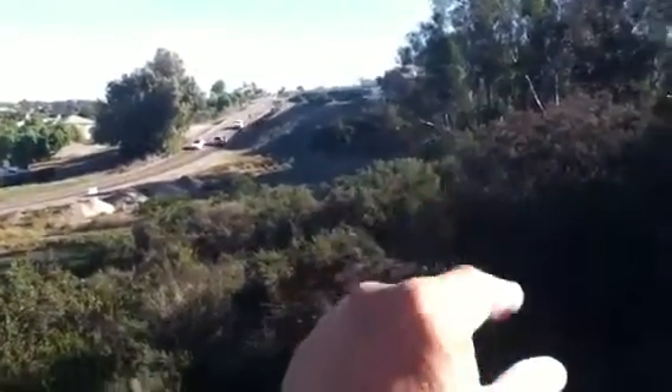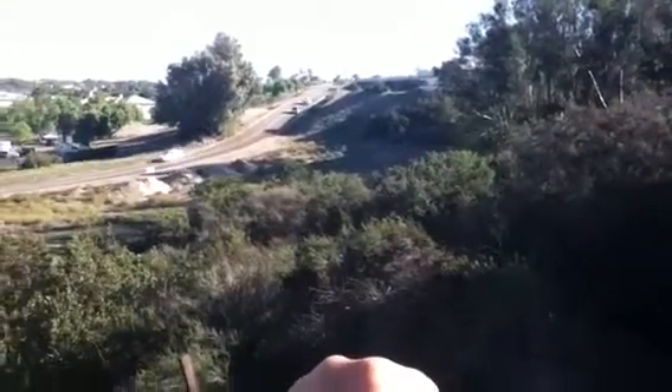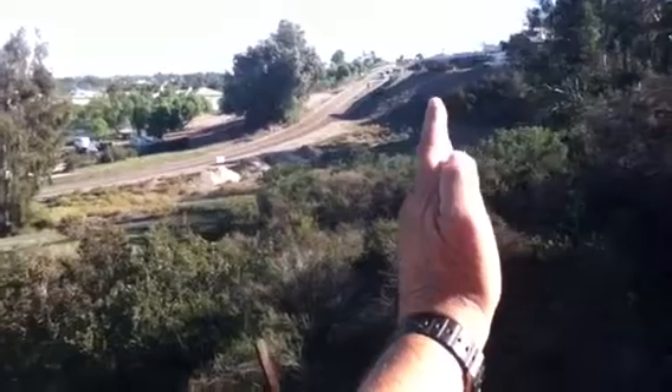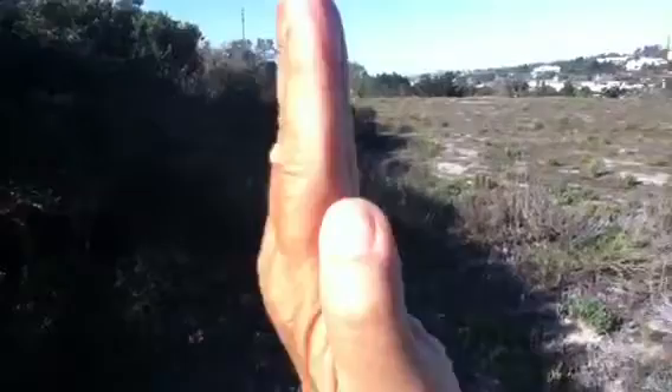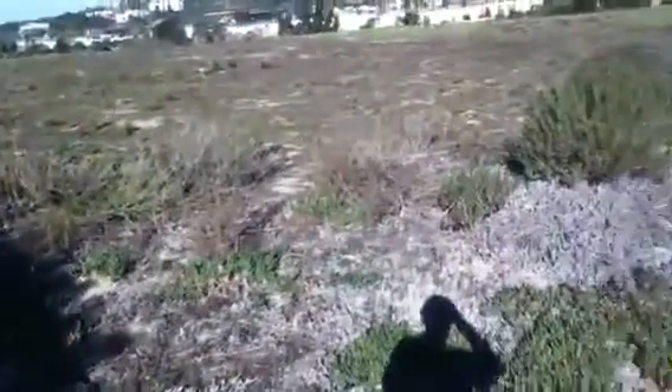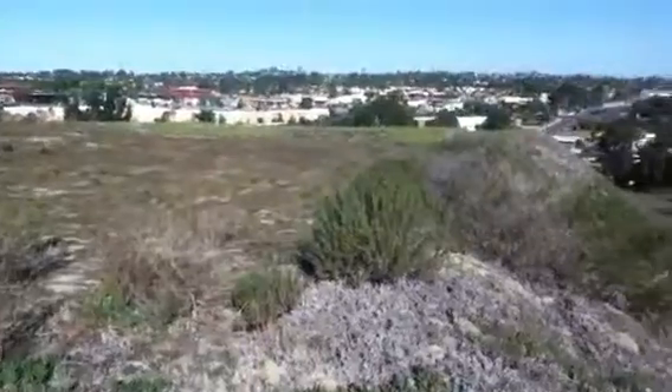That white truck up there is where the church property is. This property basically goes right on over like this, with the property line running like that. Just thought I'd give you this view of it as well.